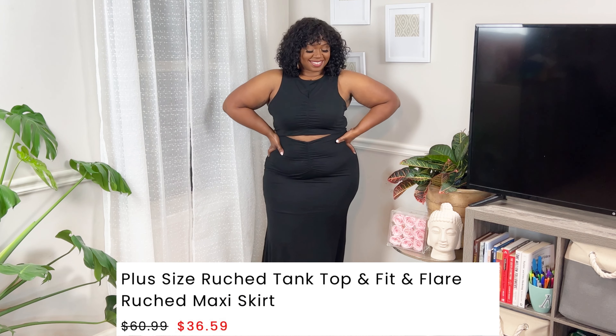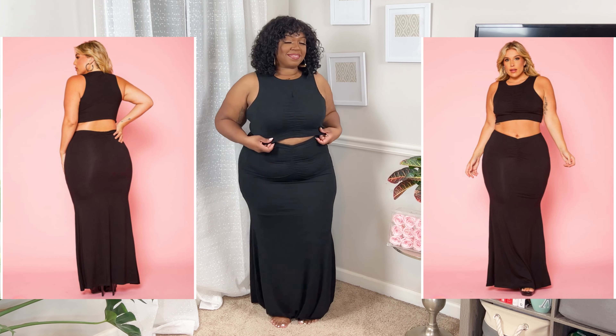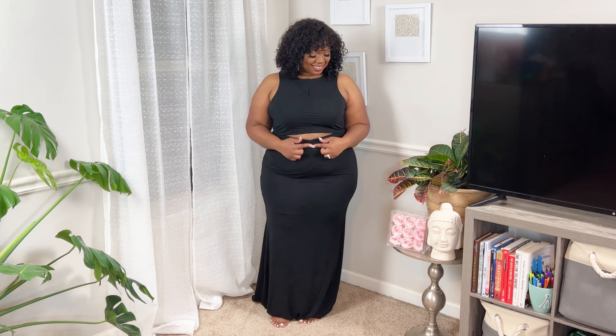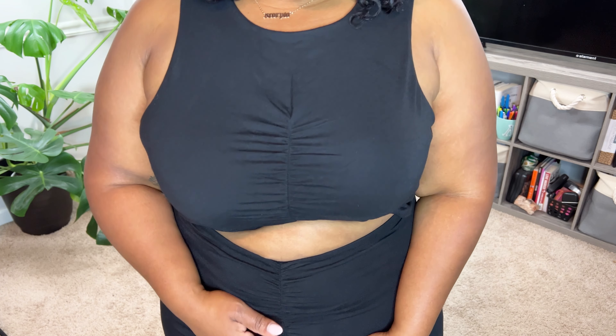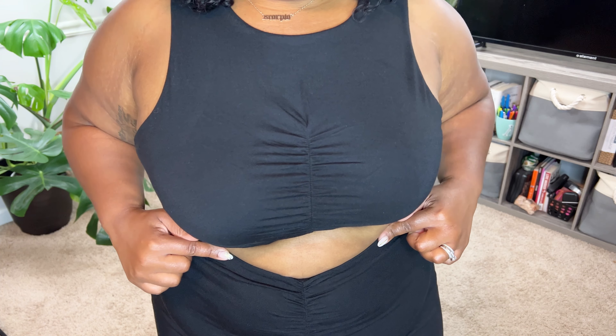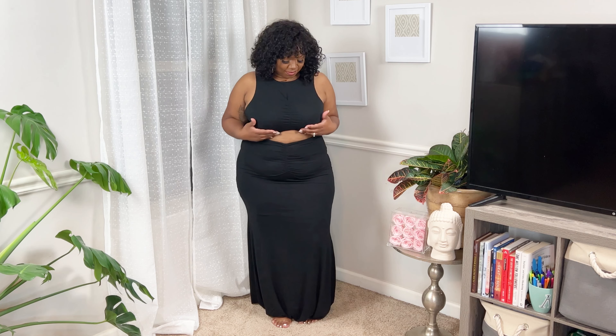Next up is this beautiful black two-piece: the plus size ruched tank top and fit-and-flare ruched maxi skirt. I have a short torso, so I love that I was still able to tuck this and show a little bit of tummy. It has ruching along the middle of the top and the skirt, and the ruching centers with a little V-dip effect in the front, which I really like. The tank top sides weren't too deep, so I didn't have to worry about my bra strap showing.